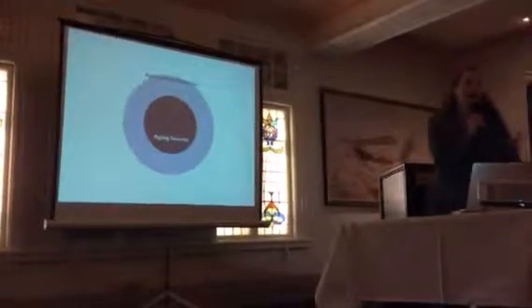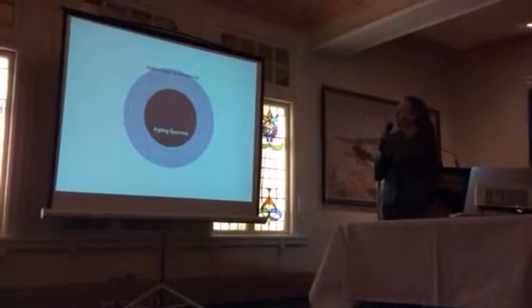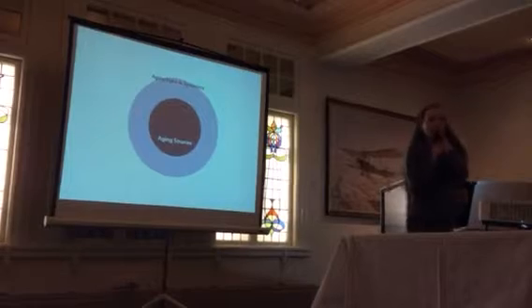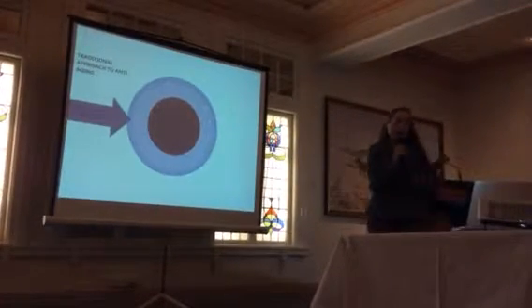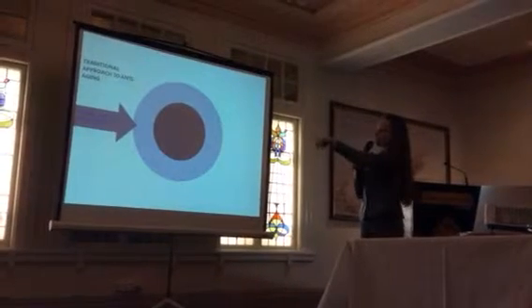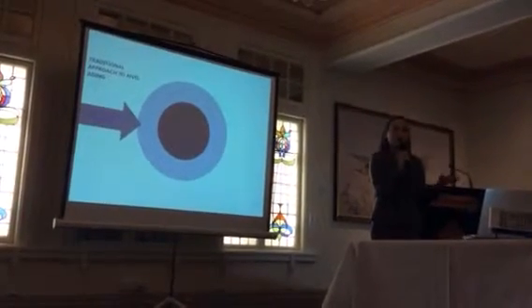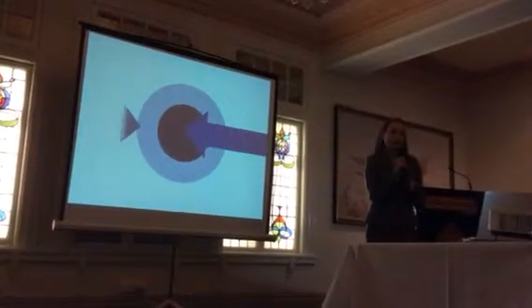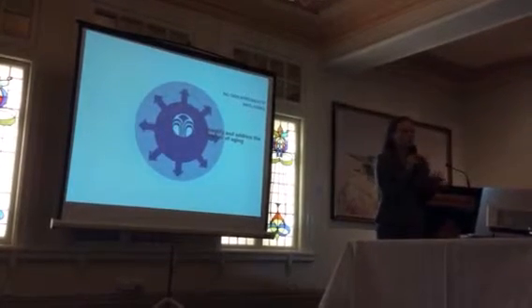For ageing, you can look at it by examining the signs and symptoms, or you can look at sources. The traditional approach to anti-ageing has been to treat signs and symptoms. Nu Skin has great products that treat signs and symptoms of ageing, but we are also looking at the sources of ageing.